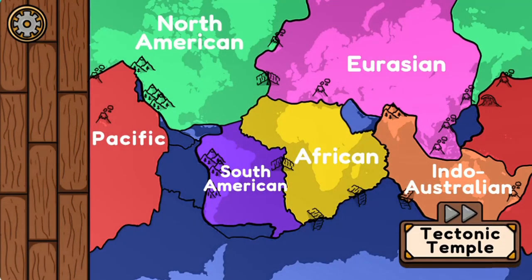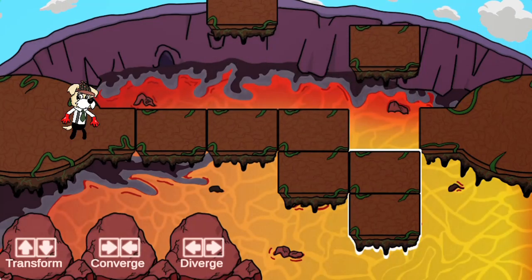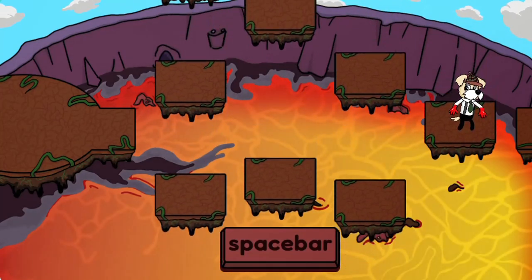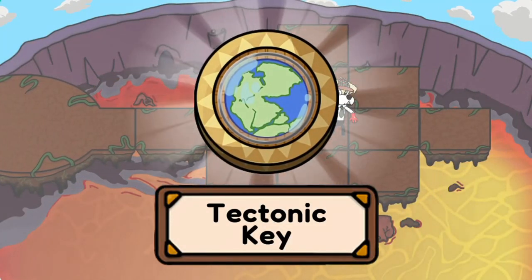Press the spacebar to perform tasks, and see if you can complete all the levels to collect all the tectonic keys. Read interesting facts about science to learn more about different plate tectonics, complete all the levels to win the game. Have fun and enjoy playing!